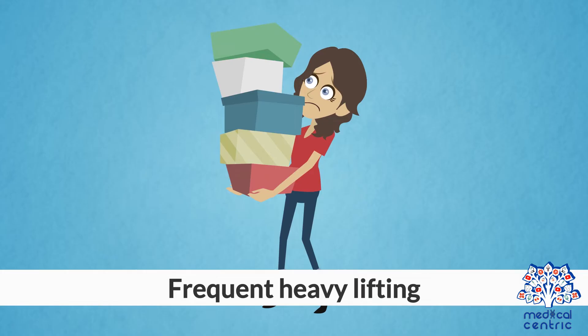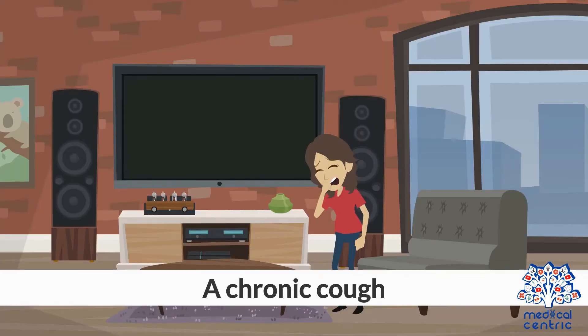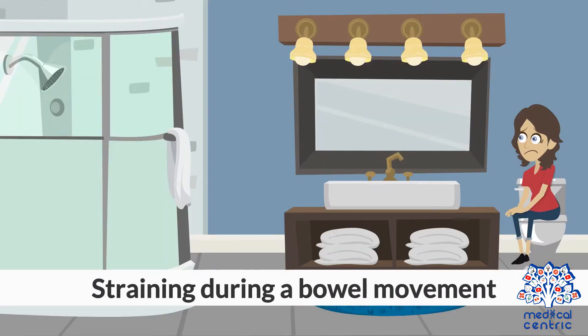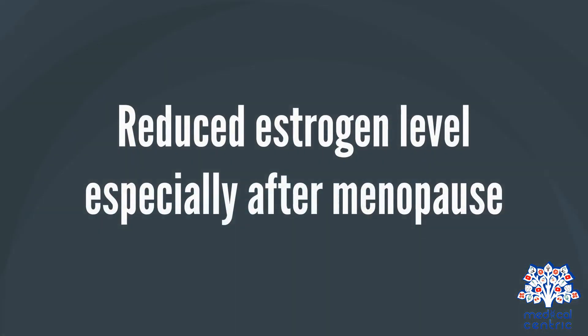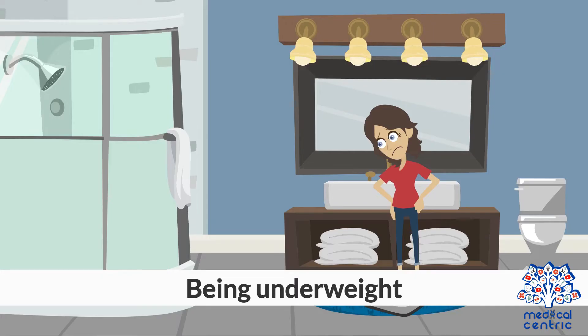Additional causes include frequent heavy lifting, a chronic cough, straining during a bowel movement, previous pelvic surgery, reduced estrogen levels especially after menopause, obesity, and being underweight.